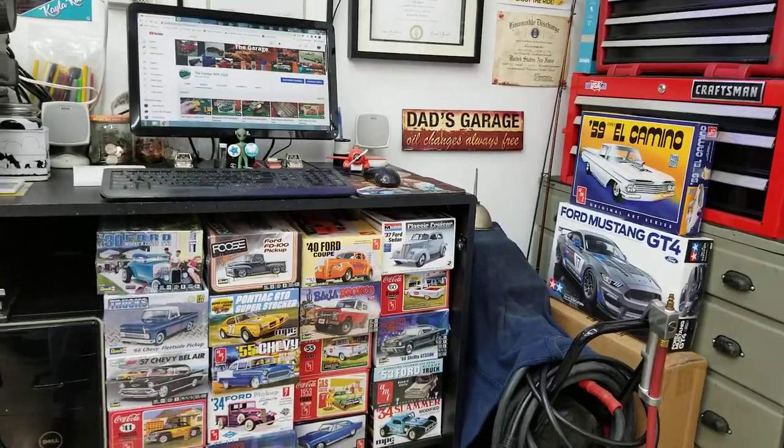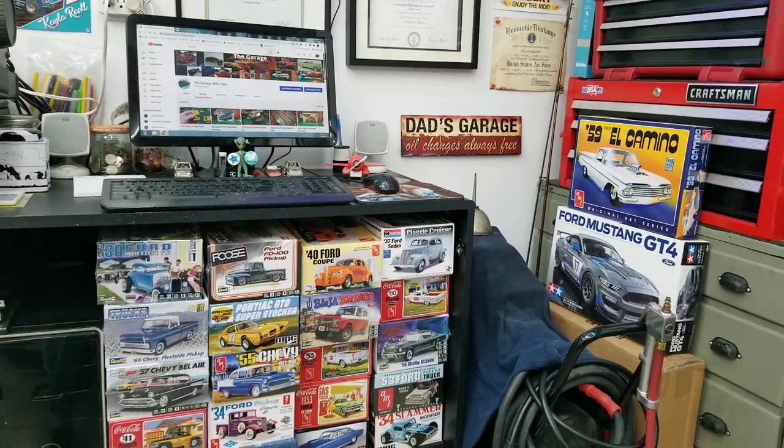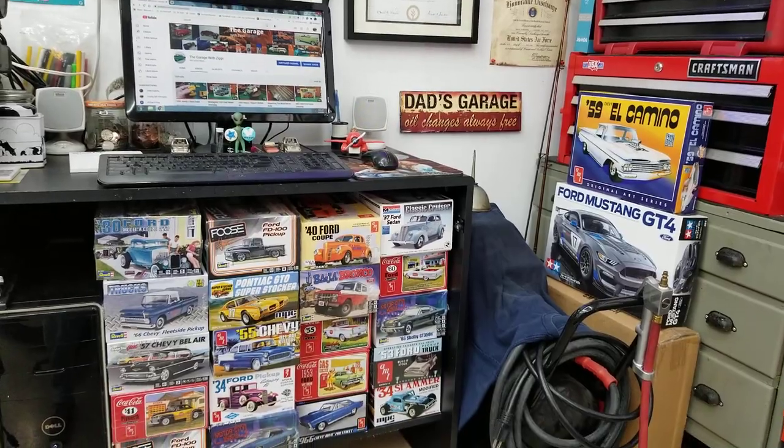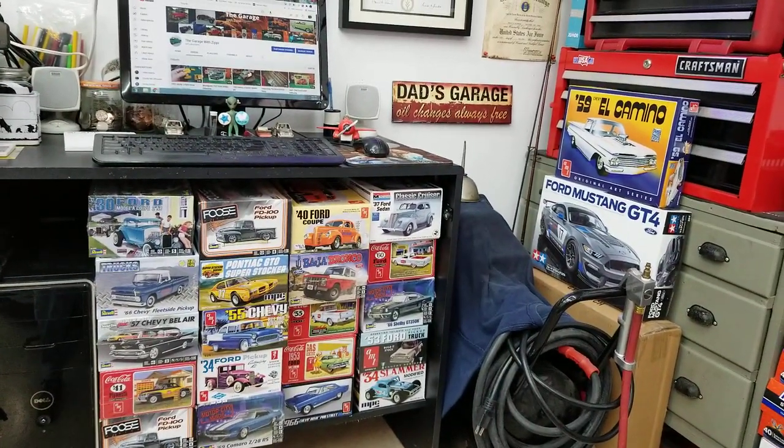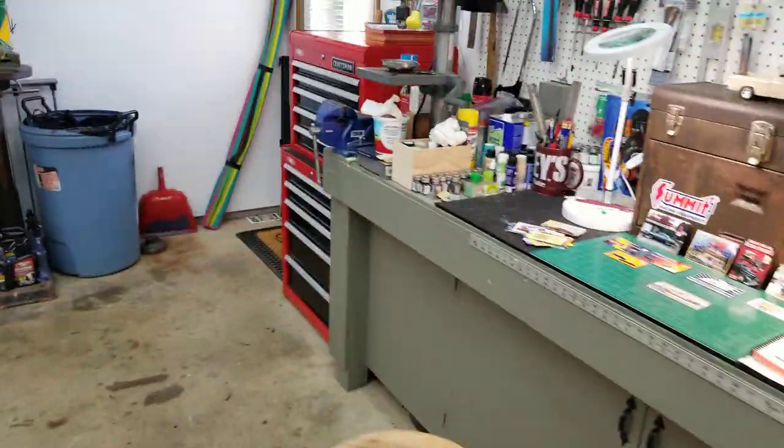Out here in the garage again this morning. I had a fellow contact me and ask about some items that I had on my wall in my garage — he wanted to know what they were and where I got them. So Jason, this is for you, old buddy.